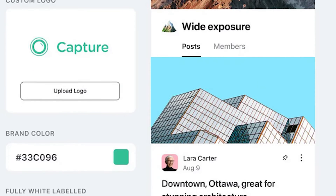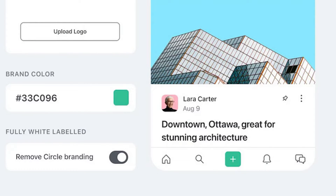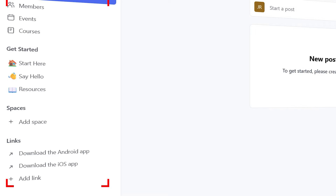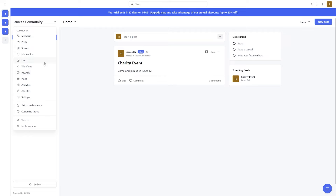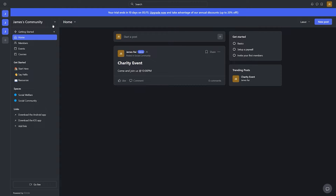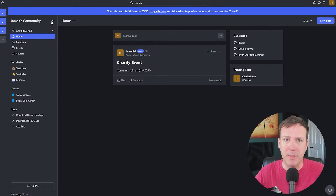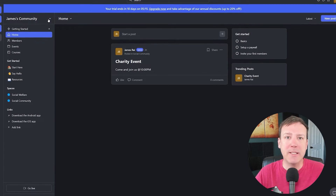The first thing that caught my attention when I entered the Circle platform was its modern and sleek design. It has a clean and clutter-free layout that makes it easy to navigate and use. The color scheme is pleasing to the eye, with customizable options to match your brand or community theme. The user experience is top-notch, with features like real-time notifications, easy content creation, and a user-friendly dashboard. One standout feature is the ability to switch between dark and light modes, which can make a significant difference for those who prefer dark mode or have visual impairments.